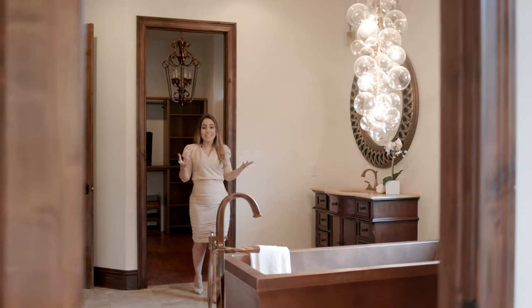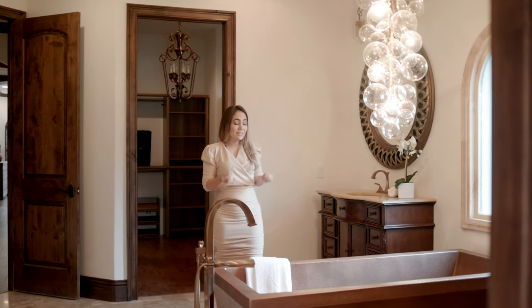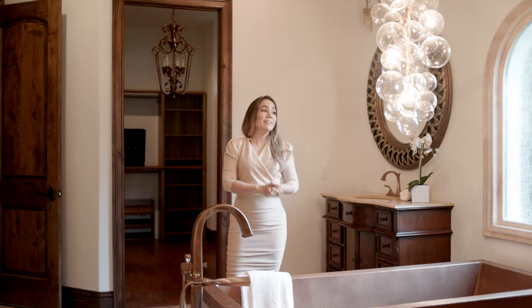And you will fall in love with this master bathroom. The centerpiece copper soaking tub and the modern bubble chandelier will totally transform your bath experience.